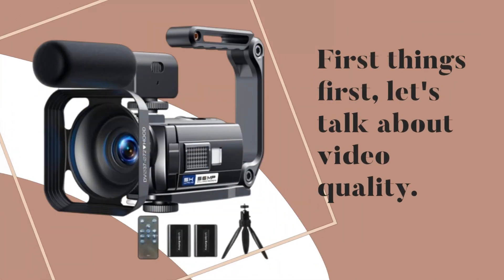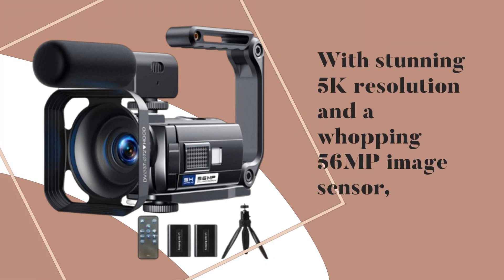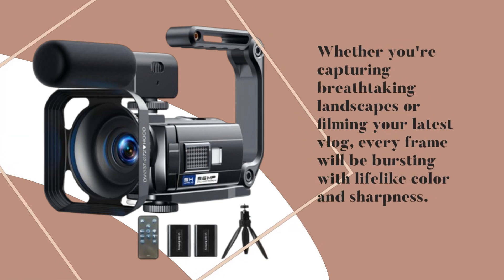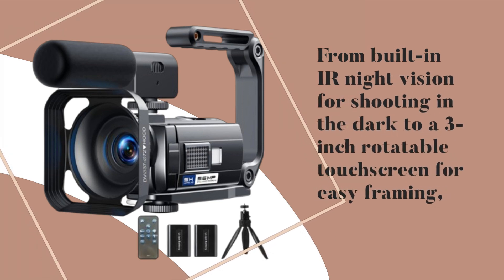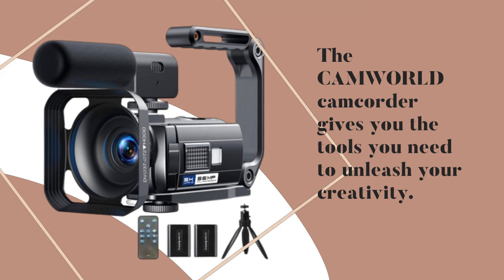First things first, let's talk about video quality. With stunning 5K resolution and a whopping 56 Megapixels image sensor, this camcorder delivers unparalleled clarity and detail. Whether you're capturing breathtaking landscapes or filming your latest vlog, every frame will be bursting with lifelike color and sharpness. It's not just about resolution — this camcorder is packed with features, from built-in IR night vision for shooting in the dark to a 3-inch rotatable touch screen for easy framing. The CAMWORD Camcorder gives you the tools you need to unleash your creativity.